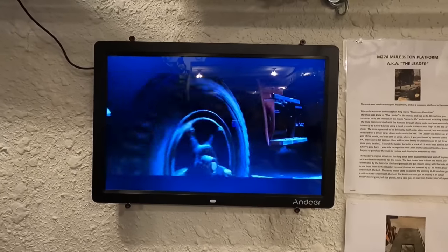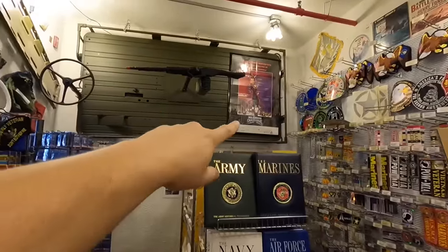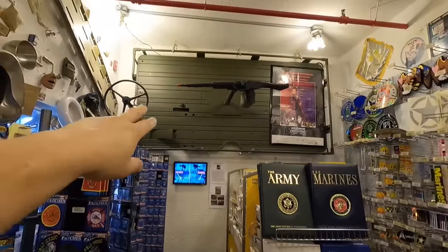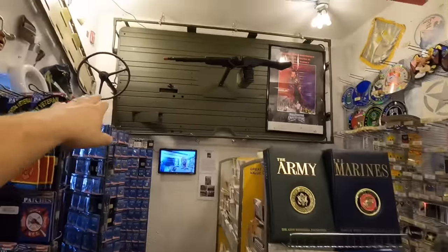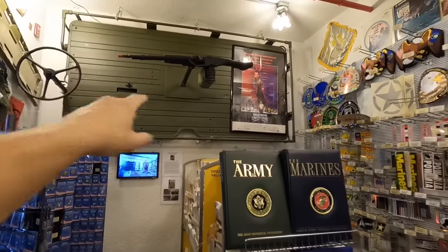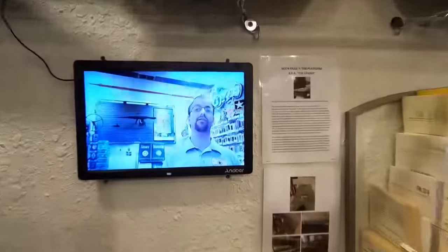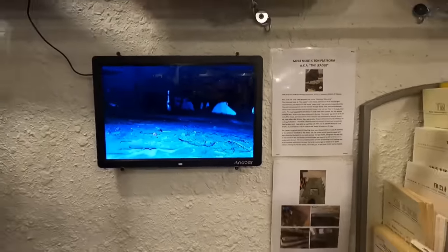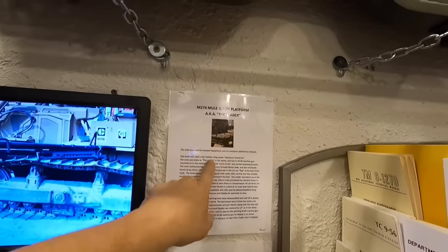Let me have someone who was actually there tell you how they did it. If you guys have ever seen the movie called Maximum Overdrive — the guy working today was just telling me about it. This is the owner of this surplus store, and this is actually used in the movie right here. It's the mule, also called the leader.